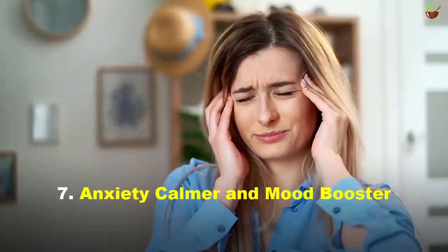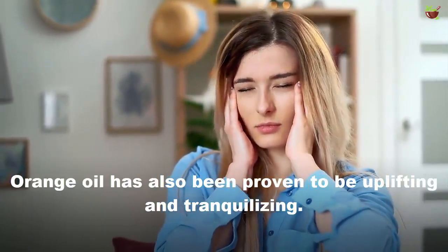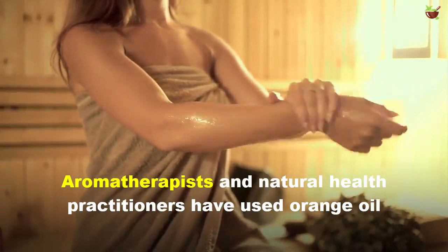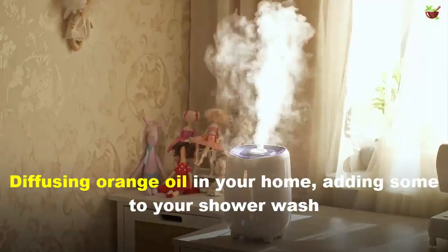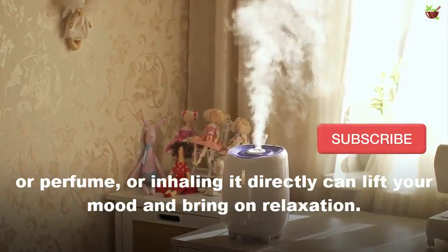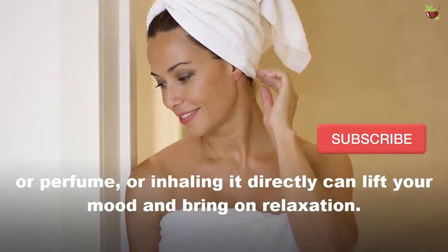7. Anxiety Calmer and Mood Booster: Orange oil has also been proven to be uplifting and tranquilizing. Aromatherapists and natural health practitioners have used orange oil as a mild tranquilizer and natural antidepressant for centuries. Diffusing orange oil in your home, adding some to your shower or perfume, or inhaling it directly can lift your mood and bring on relaxation.